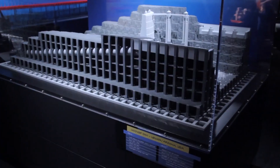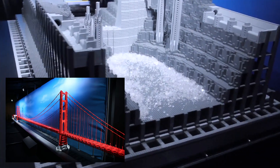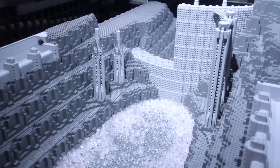Our gateway was displayed alongside the creations of Adam Reed Tucker, a certified professional Lego builder. His constructions included a 60-foot Golden Gate Bridge, the International Space Station, and the Roman Colosseum. Our gateway didn't seem so monumental anymore.